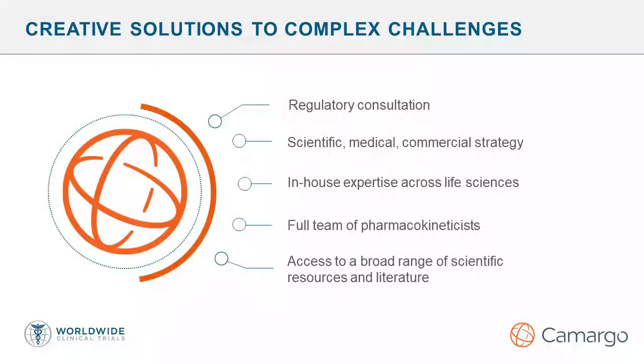Camargo provides end-to-end strategic and regulatory solutions to support sponsors, all the way from early development through approval or commercialization. The types of projects span the gamut from candidate assessment or feasibility from a scientific, regulatory, medical, or commercial standpoint, through pre-IND and other FDA meetings and interactions. We also support sponsors with their applications, including INDs and NDAs, as well as various aspects of non-clinical, clinical, and CMC support throughout the timeline of drug development.